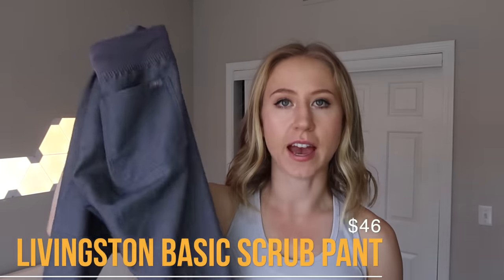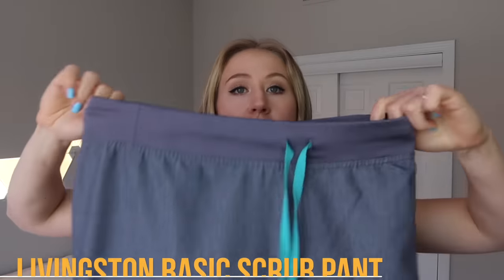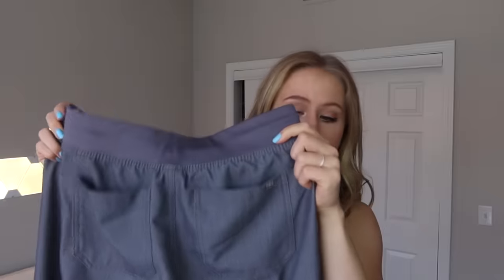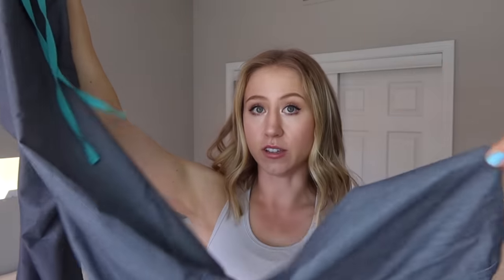Next, we have the Livingston basic scrub pant. I like this one, but if I had to pick between this and the Cayde Cargo, I'd definitely go with the Cayde Cargo. It has the same simple waistband, but this one doesn't have any front pockets — the only pockets on the entire pant are the two butt pockets, and then it's literally plain all the way down the leg with nothing going on. It doesn't have that little slit in the ankle either. These are just super, super basic, and they give my legs a little less shape than the Cade Cargos, which is why I don't like them as much.